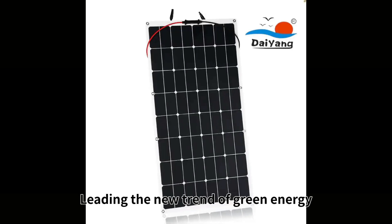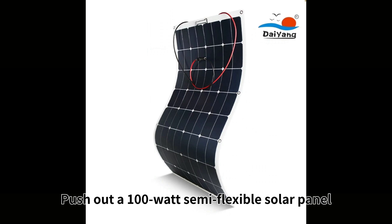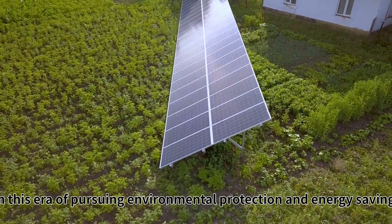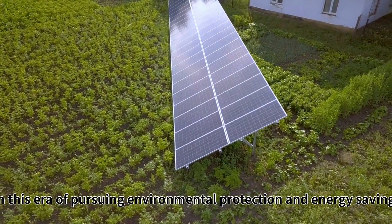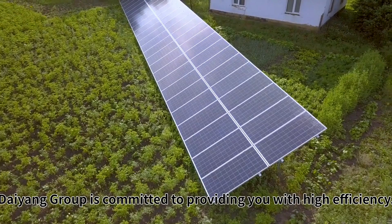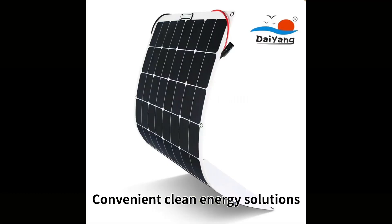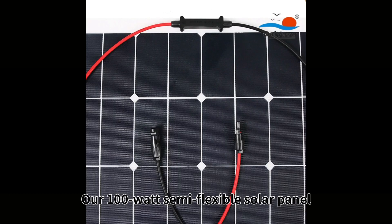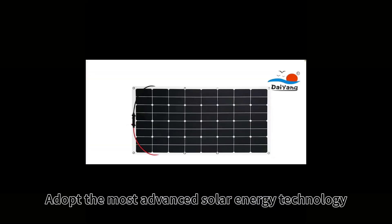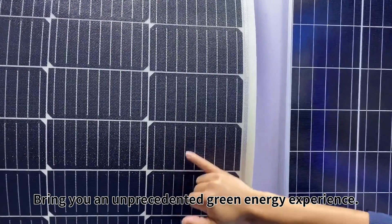Dayan Group, leading the new trend of green energy, we present a 100W semi-flexible solar panel to escort your future. In this era of pursuing environmental protection and energy saving, Dayan Group is committed to providing you with high efficiency, convenient clean energy solutions. Our 100W semi-flexible solar panel, adopting the most advanced solar energy technology, brings you an unprecedented green energy experience.